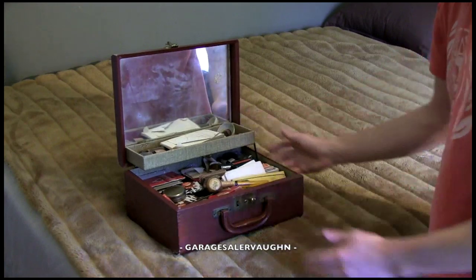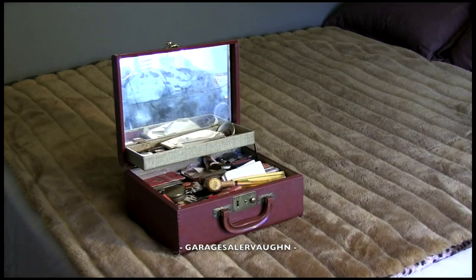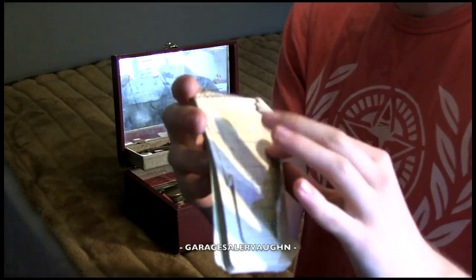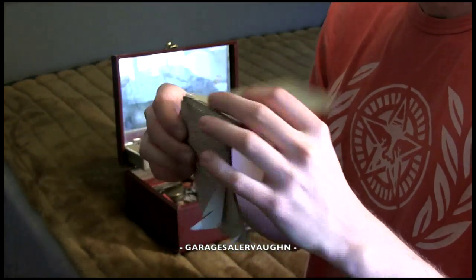This is a magic kit. It's pretty cool because it is a vintage magic kit — like someone's personal magic kit. I can't date it yet because I don't really know, but it's really cool, so let's look and see what's in it. There are notes for all these different card tricks, and a lot of the pages are filled out.